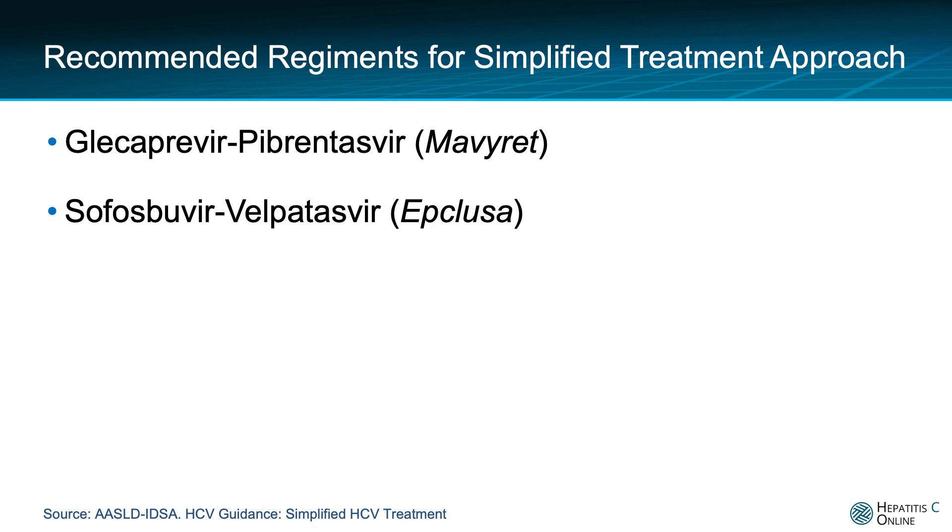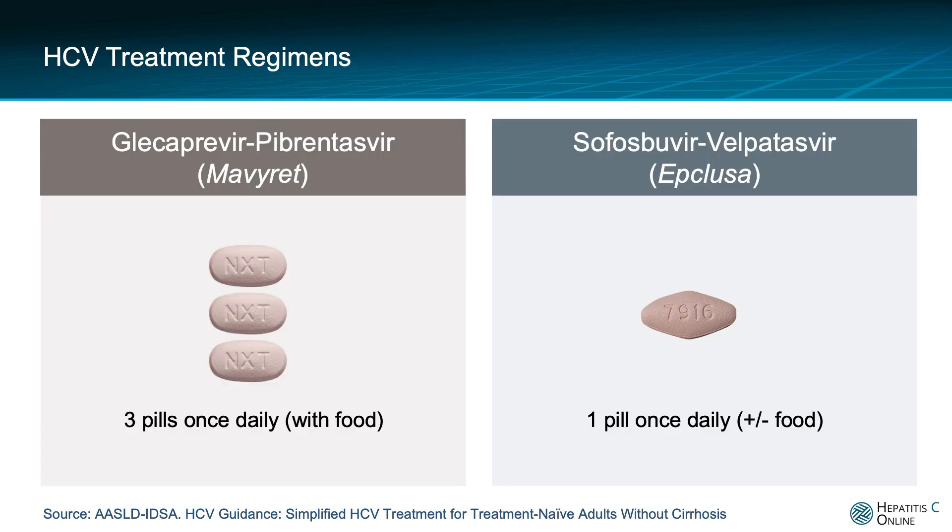These two regimens are glecaprevir/pibrentasvir, trade name Mavyret, and sofosbuvir/velpatasvir, trade name Epclusa. Glecaprevir/pibrentasvir consists of taking three pills once daily with food, whereas sofosbuvir/velpatasvir requires taking one pill daily with or without food.